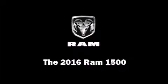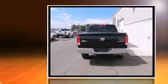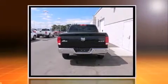Introducing the 2016 Ram 1500. It features an automatic transmission, four-wheel drive, and a refined six-cylinder engine.